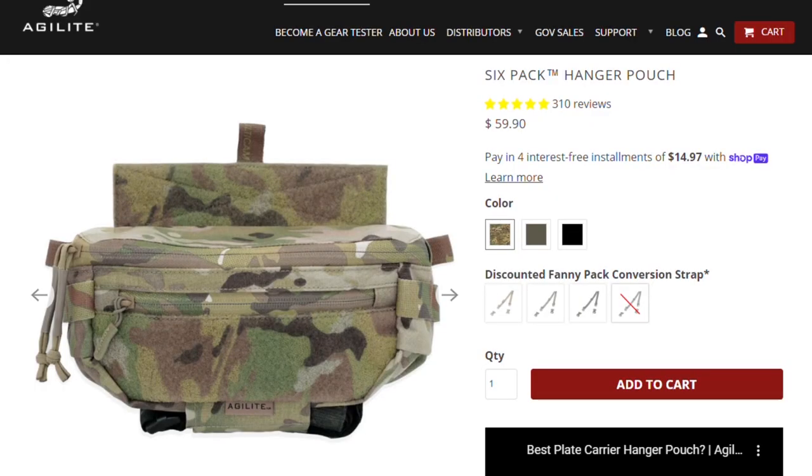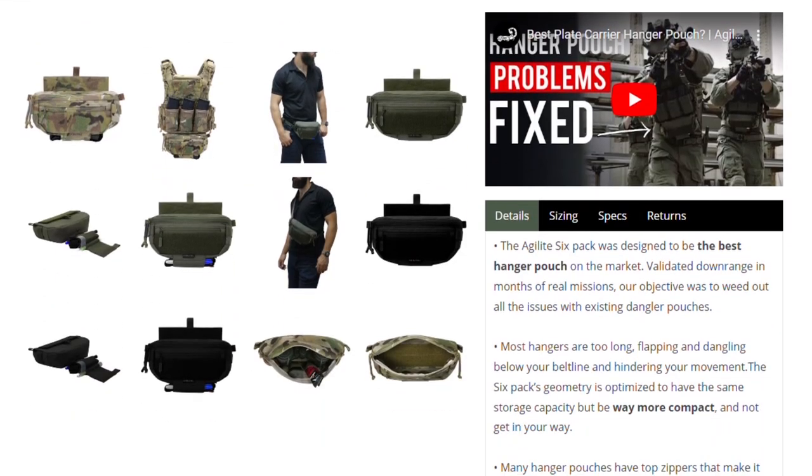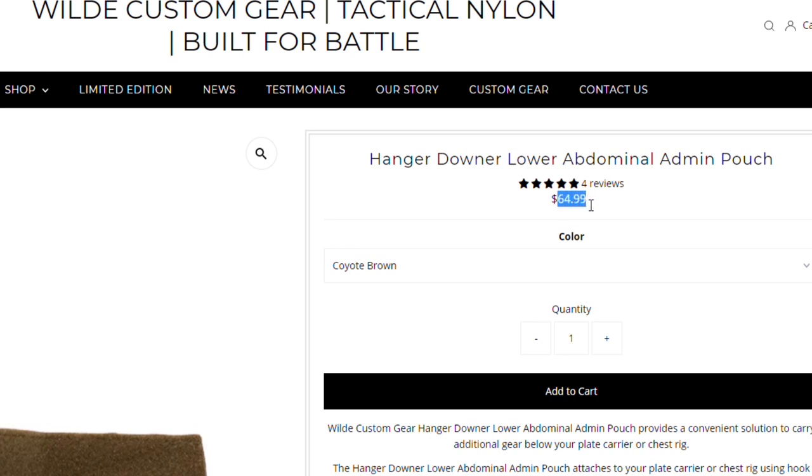First is price. For the pouch itself, the Agilite six-pack hanger is competitively priced. Also note that the price is the same regardless of color — some other companies mark up the camo items where the solid colors are cheaper, but Agilite just has one price regardless. Even adding on the back strap still keeps the Agilite six-pack competitively priced. Are there cheaper options? Yeah, absolutely, and we're going to see those as we continue our series. But a lot of those don't have the same capabilities as the Agilite six-pack. Still, being on the high end of the spectrum for danglers, this is going to get three stars.